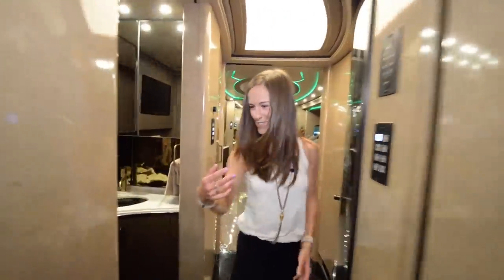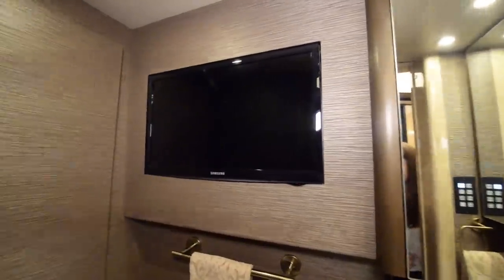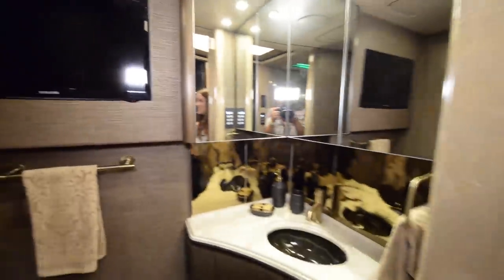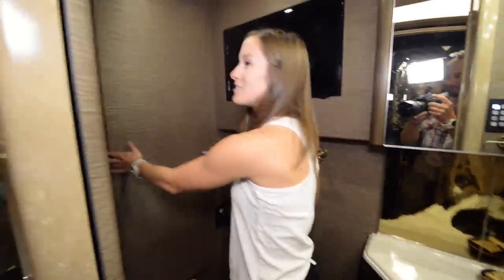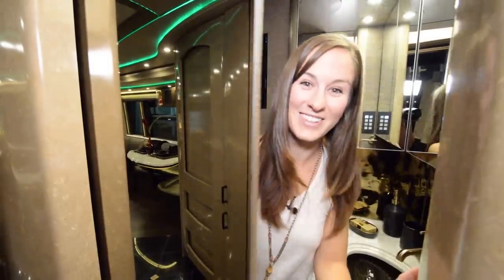Step into my office — the bathroom. Just in case you get bored while you're in there and need to watch something, there's a TV in the bathroom. And it's prettier than the TV in our house. It's so cool — it's just so pretty. Now watch this: I'm not touching anything. Cool, huh? If you come in here, you've got some storage underneath here.